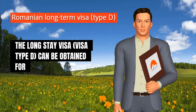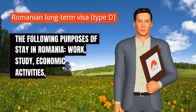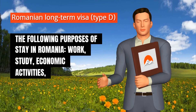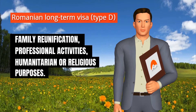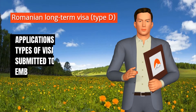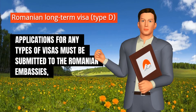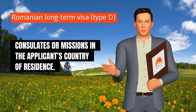The long-stay visa, visa type D, can be obtained for the following purposes of stay in Romania: work, study, economic activities, family reunification, professional activities, or humanitarian or religious purposes. Applications for any types of visas must be submitted to the Romanian embassies, consulates or missions in the applicant's country of residence.